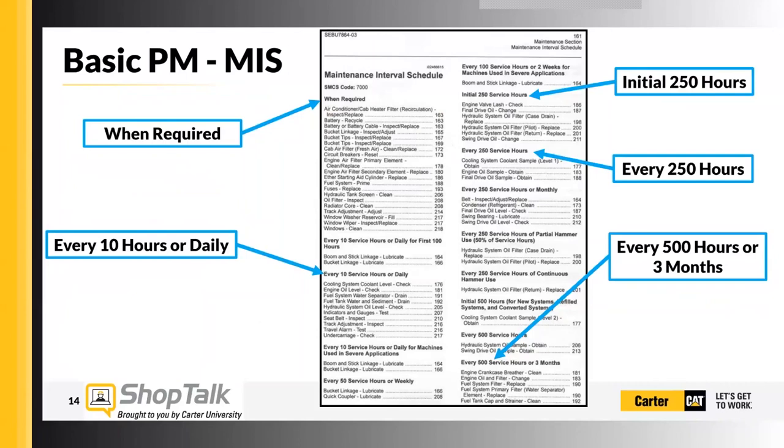Then you go down to the 500-hour service. For this machine that's engine oil and filter change, fuel filters are changed, and your fuel tank cap and strainer are cleaned. Each one of these tasks is put in the maintenance interval schedule because it's an important task — it has to be done. Everything on these lists is an important part of the machine, that's why everything is included there. Also note that directly beside the title in the maintenance interval schedule, there's a page number for the Operation and Maintenance Manual where you can find the process to accomplish that task.